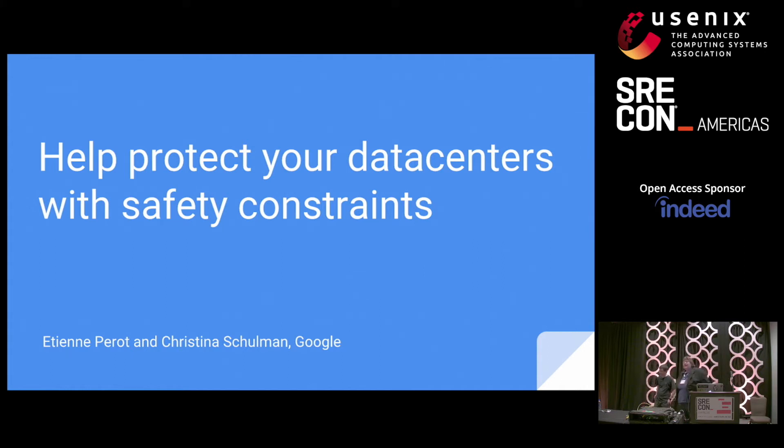Hi, thanks for coming. I am Christina Schulman, this is Etienne Perreault. We are SREs at Google.